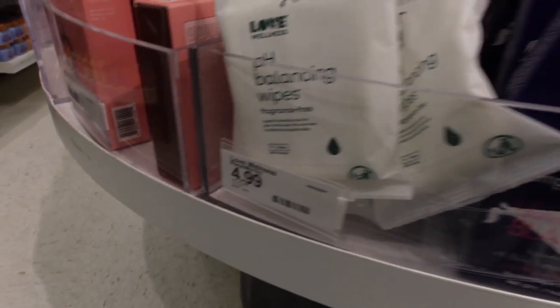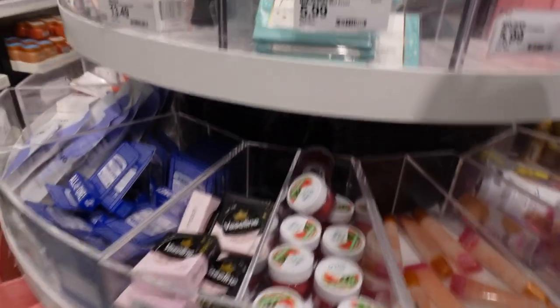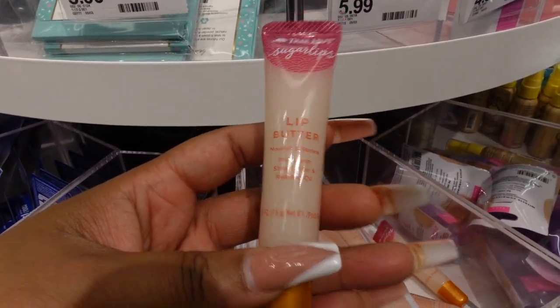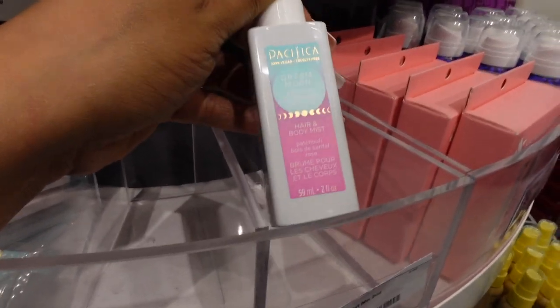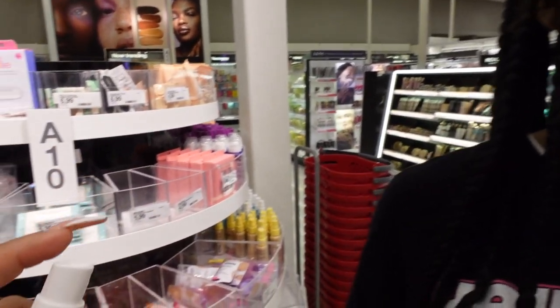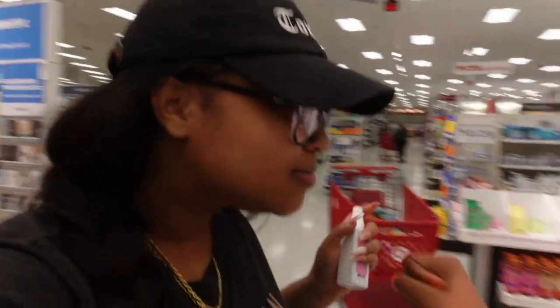The Love Wellness pH balance wipes are $4.99, fragrance-free and great for on the go. The Bikini Bump Blaster I showed in the last video is here too. The Tree Hut lip butter is $5.99 but has no scent, which was disappointing. This Pacifica hair and body mist smells amazing — a perfect masculine-feminine mix — $4.99. I gave it a 10 out of 10 but didn't buy it since it was the last bottle and looked like a tester.